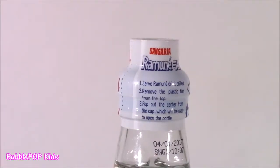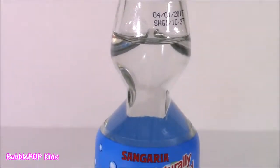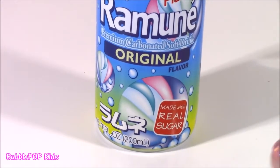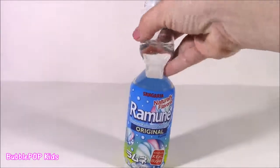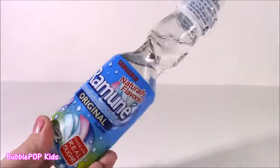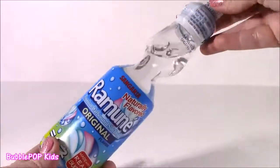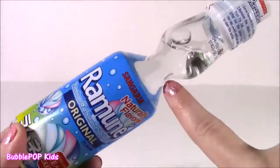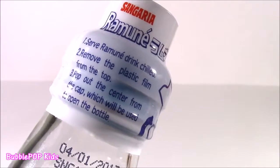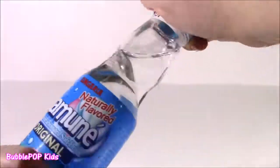I am super psyched for this next one because it is the first ever soda or candy drink I am doing in a candy bonanza. It is a Ramune premium carbonated soft drink. I've never tried them — I've seen them before. It's made with real sugar. When you look at this, it's kind of weird. It's in a glass bottle, which is strange but also cool at the same time. You would think this was some kind of a flavored water. It's got a really, really clear color and I just have no clue what this is going to taste like. Is it going to be like soda? Maybe it's like Sprite. It says carbonated, but I don't see any bubbles in there. Got to test it. Serve Ramune drink chilled. Remove the plastic film from the top. Pop out the center from the cap, which will be used to open the bottle. It's not really chilled but I'm still going to test it.